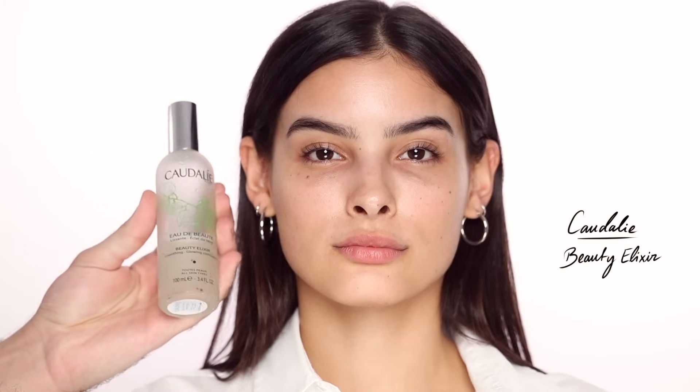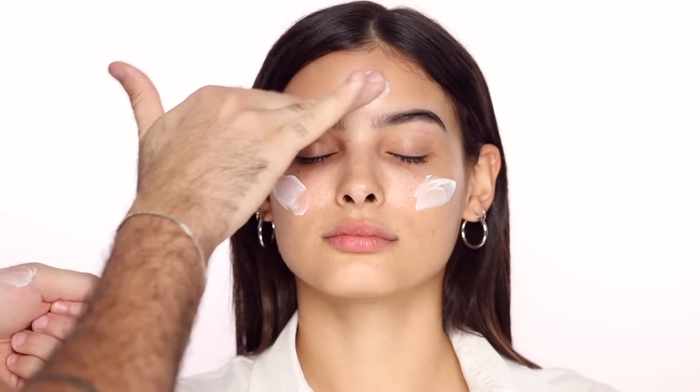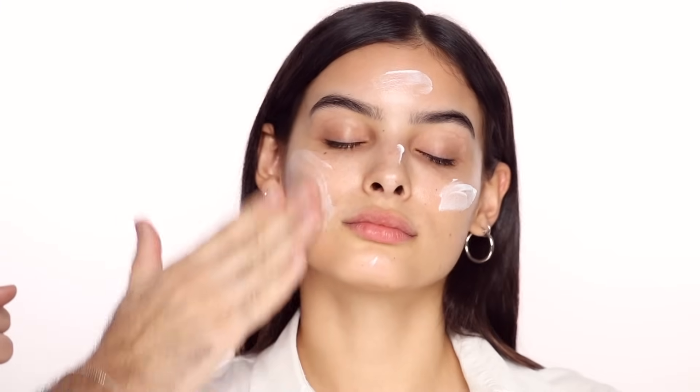For skin prep, I'm starting with the Caudalie Beauty Elixir Spray. I love using this before and after makeup. And for moisturizer, I'm using the Umbré Release Le Crème Concentré. It's like a moisturizer and primer in one. I'm a bit too oily for it, but it's beautiful — great if your skin's feeling tight or after being in the sun. It makes your skin very comfortable and it's a great makeup base. I'm applying that all over her skin and massaging it in to get her skin ready for makeup.